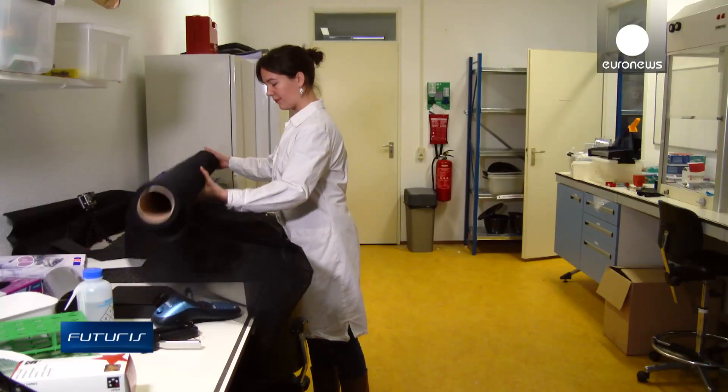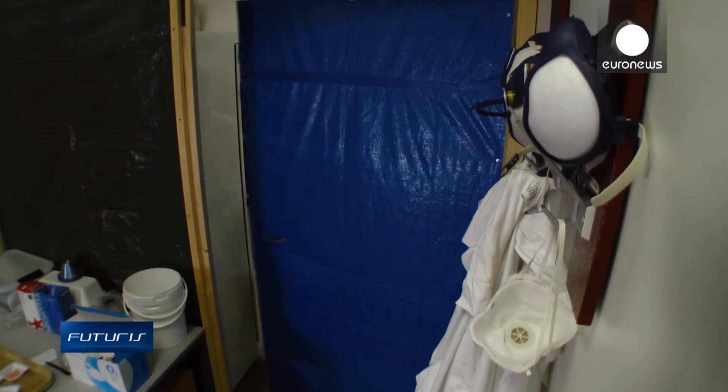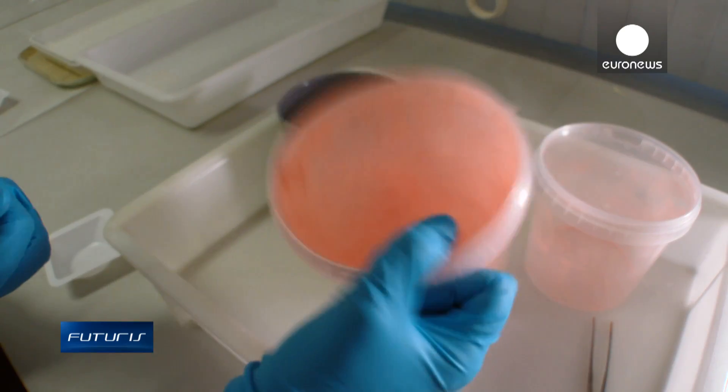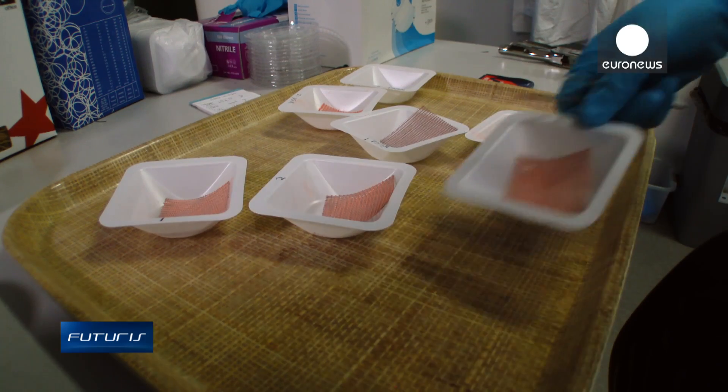Scientists are trying different materials and shapes to maximise cost effectiveness. The tube installed under the roof is out of reach of children, so a wide range of insecticides can be used safely.